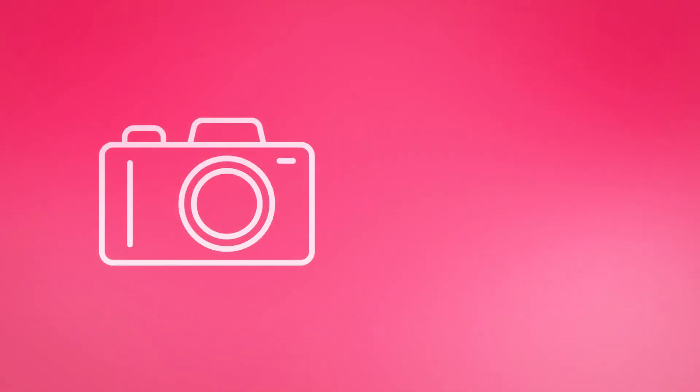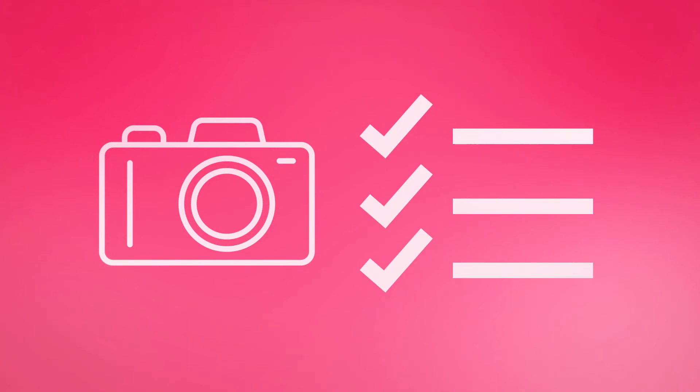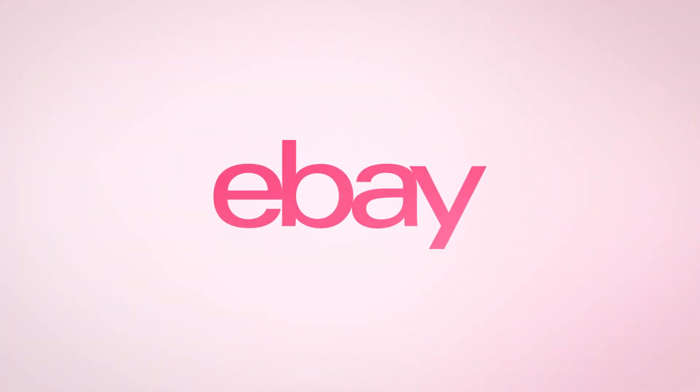So how does it work? Once your listing meets the eligibility requirements, you'll be given the option to promote your item. Your item will be given a higher place in search, so buyers looking for an item just like yours can find it faster. Try Promoted Listings Lite now and watch your item sell.